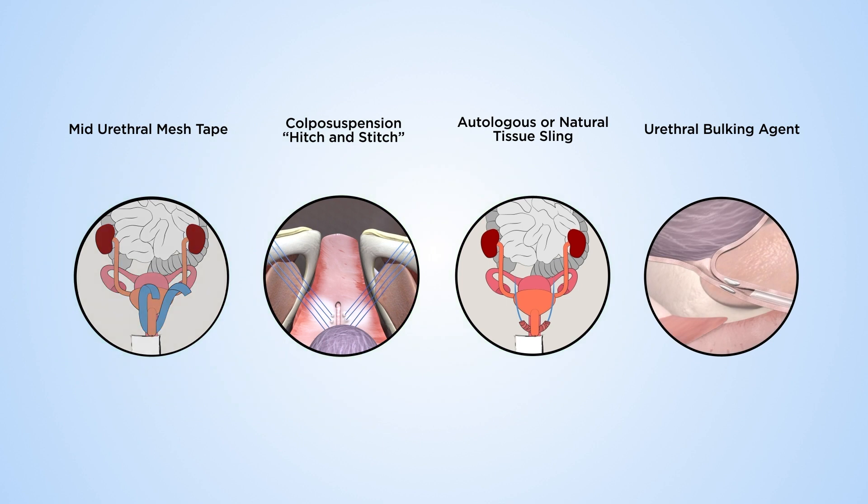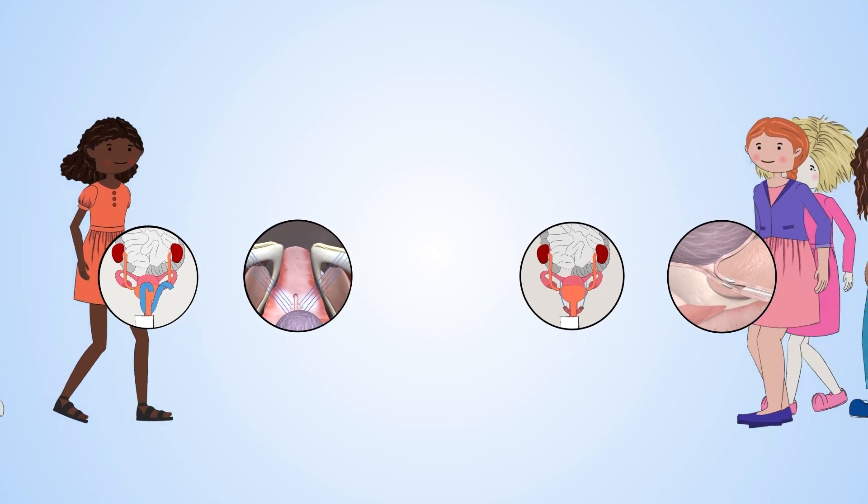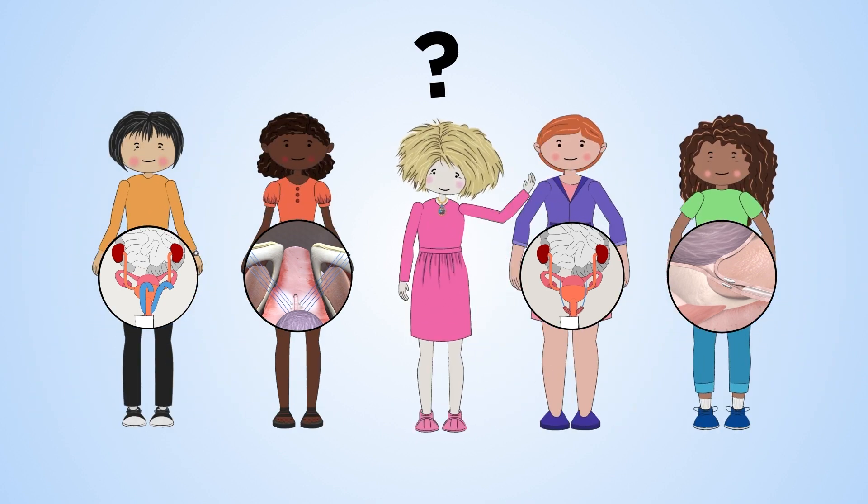However, if one of the first three procedures doesn't work, the chances of cure or improvement after a second operation are reduced. For further information, click the links in the description to help you choose the surgery most suitable for you.